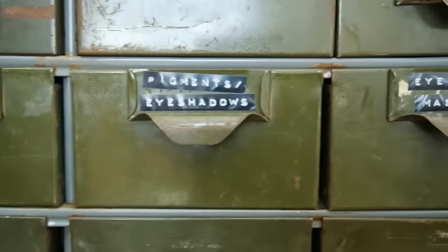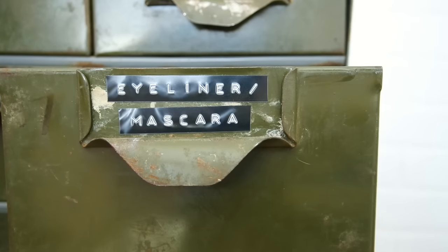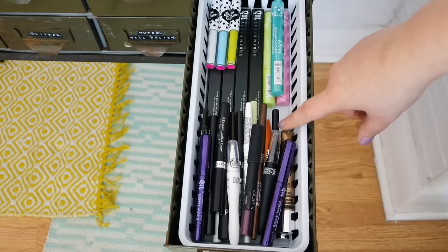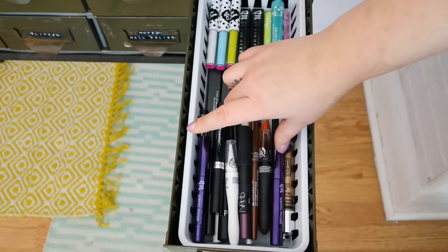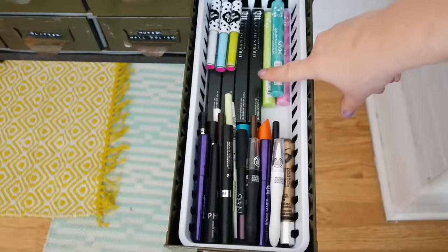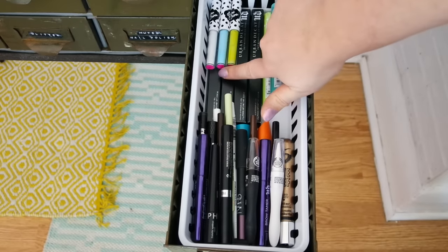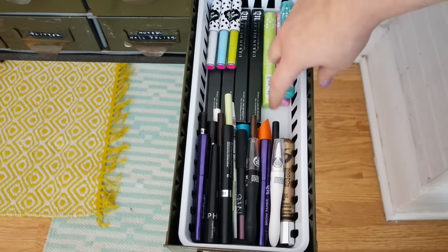This next drawer I had such a hard time organizing, so this is kind of as good as it's going to get. I used one of these containers from Walmart just to keep everything together. These are all of my eye crayons, mascaras, things like that. I have two of the Urban Decay Brow Tamers, a NARS pencil, a Benefit They're Real, and then back here I have four of the Urban Decay 24/7 Waterline Eye Pencils in different colors. I have three of the Lime Crime Eyeliners and then there are the NYX Mascaras.